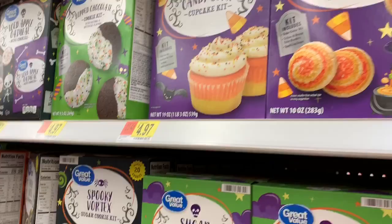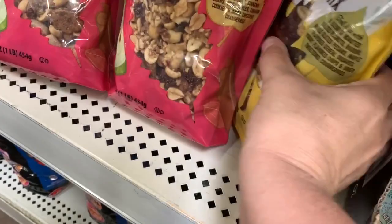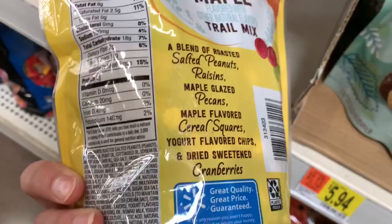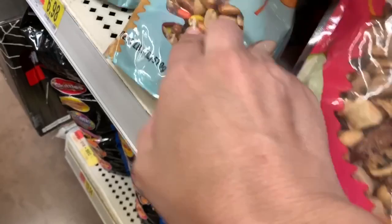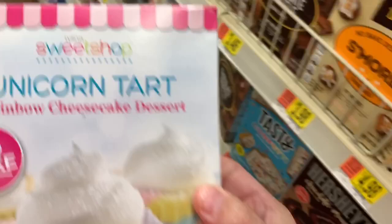If you need some last-minute Halloween treats, Walmart has a ton. This is something I've never seen — it's the Great Value apple cinnamon trail mix. And then we have the fall maple trail mix and a harvest trail mix, which has little candy corns in it. It looks like these are $6.98 for a bag.